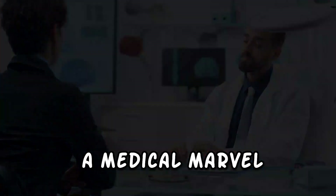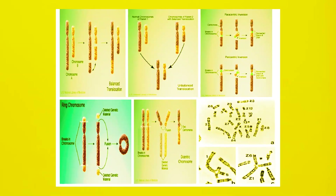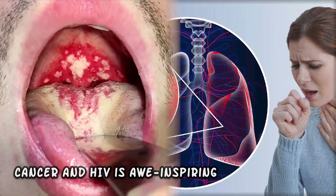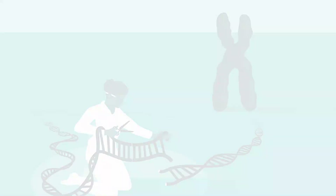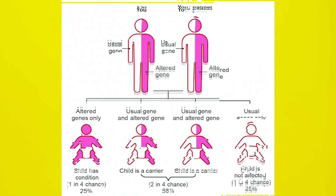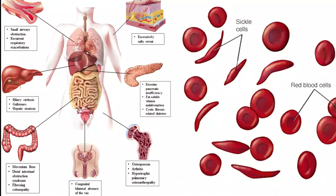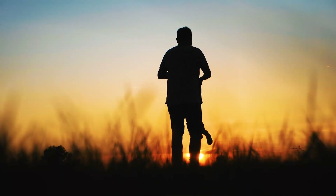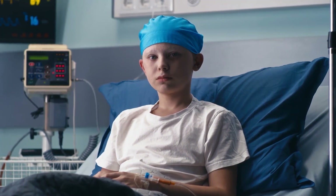CRISPR-Cas9 stands as a true medical marvel, its applications stretching beyond imagination. The potential to correct genetic aberrations and perhaps even conquer ailments like cancer and HIV is awe-inspiring, revolutionizing our perception of what was once deemed unattainable. Inherited genetic disorders, which have plagued generations, could be approached with unprecedented precision. Imagine erasing the genetic glitches responsible for conditions like cystic fibrosis or sickle cell anemia, giving individuals a chance at a healthier life from conception.